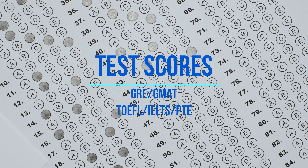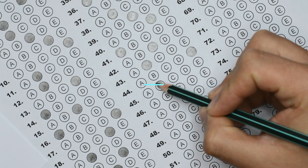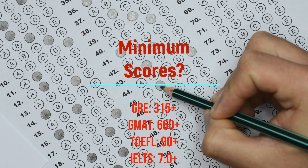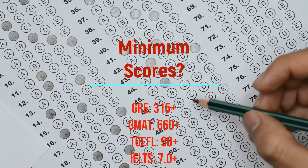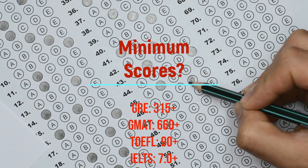The next critical component that admission officers will look at are the test scores. So how much do you need to score in order to get admission to these universities? Well, ideally there is no minimum requirement. What you need to do is look at the average scores for the last three years of these universities. But honestly speaking, the higher the better.